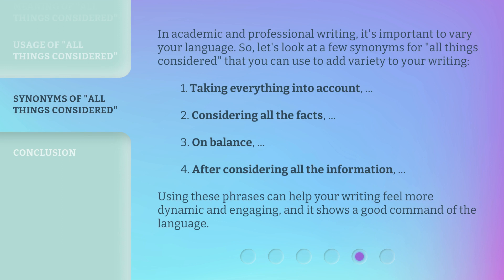In academic and professional writing, it's important to vary your language. So, let's look at a few synonyms for 'All Things Considered' that you can use to add variety to your writing: 1. Taking everything into account. 2. Considering all the facts. 3. On balance. 4. After considering all the information. Using these phrases can help your writing feel more dynamic and engaging, and it shows a good command of the language.